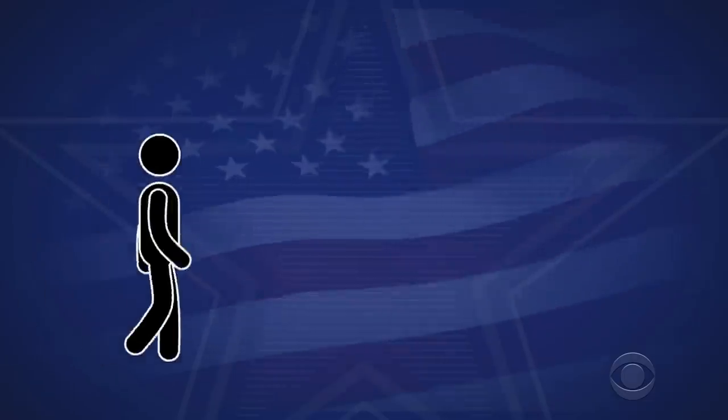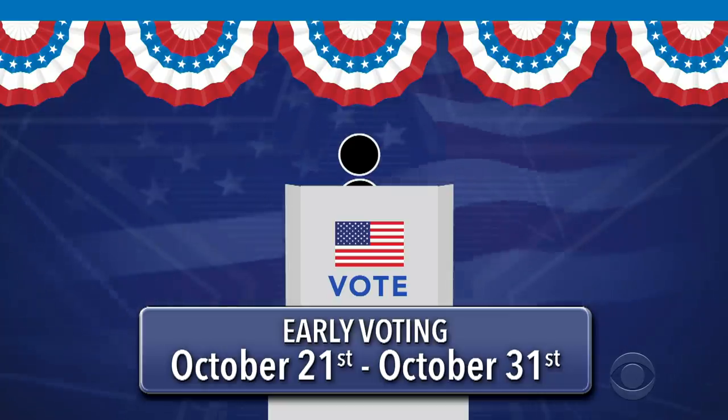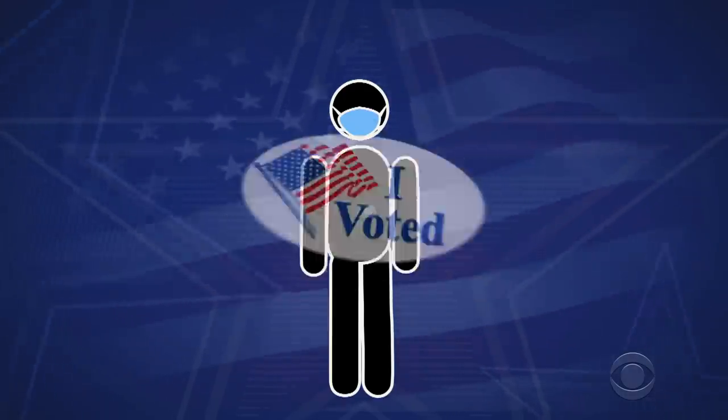Or, if you want to vote in person, West Virginia's early in-person voting runs October 21st through October 31st. Head to your county's website for information. Wear a mask, wash your hands, and go vote.